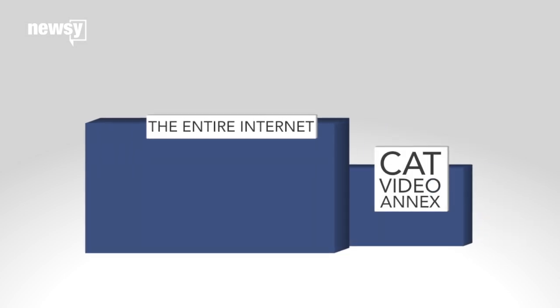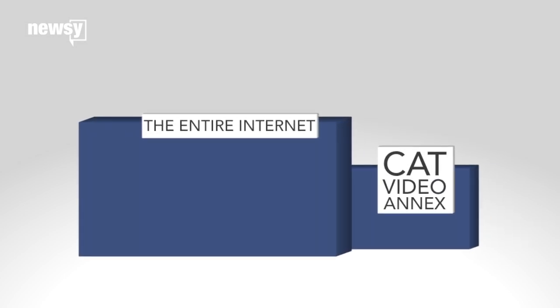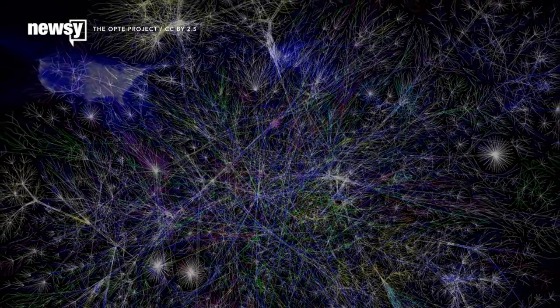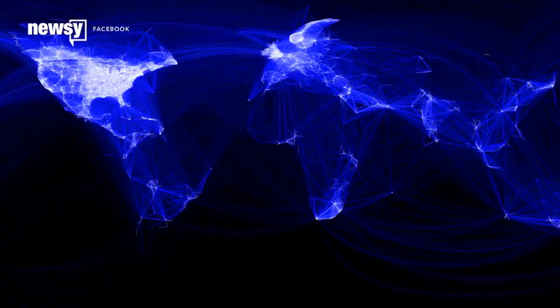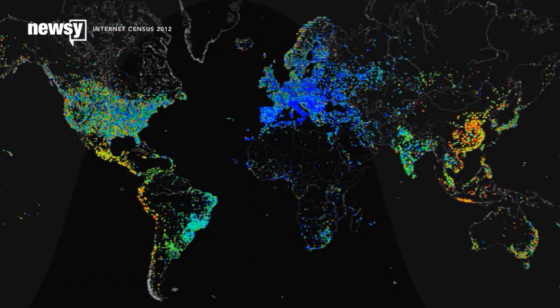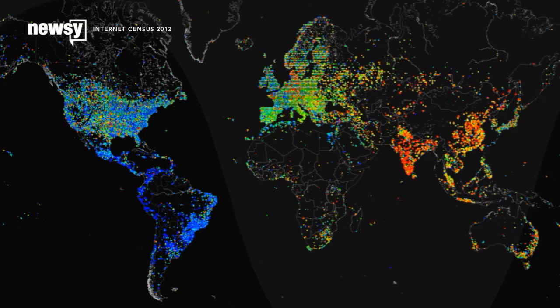After all, there isn't one big room that just hands out bandwidth. Instead, the internet is a network of networks. It links together all of the individual servers, computers, and devices across the planet. More and more of our communications and all of our websites live there and travel across it.